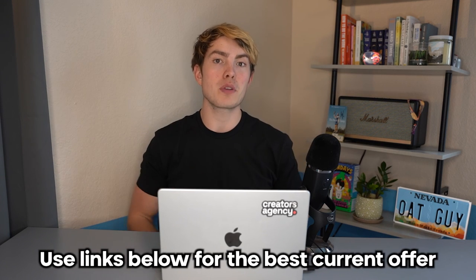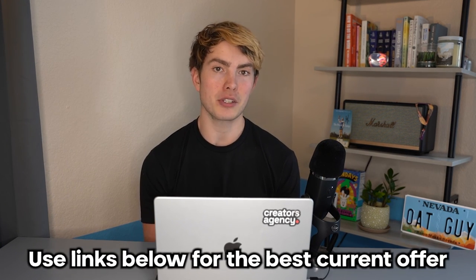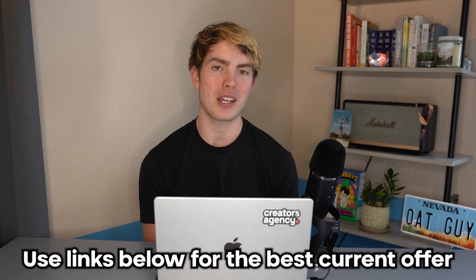I personally do use one of these cards myself for one of my businesses, and that is going to be Divi. I've had a great experience with them, no complaints so far. I've got links for both in the description below so you can choose which one is best for you — they'll provide you with the best currently available offers and potentially support the channel as well. Let me know in the comments below if you have any questions. Have a wonderful day, and I'll see you in the next video.